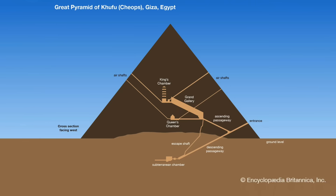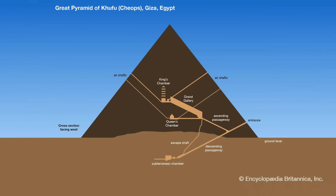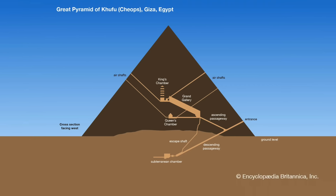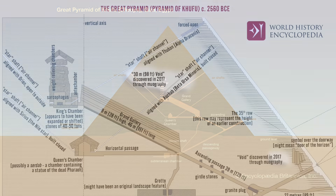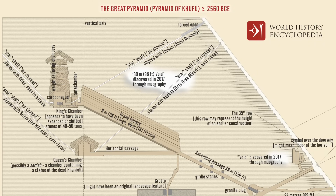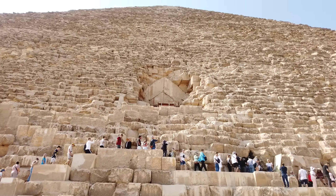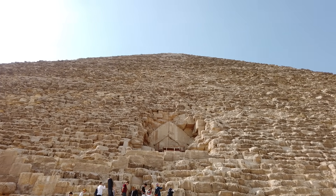Diagrams of the Great Pyramid can be misleading though, showing them reaching the edges of the pyramid, and when it comes to pyramid research, there's nothing worse than lazy and misleading interpretations from the experts as well.